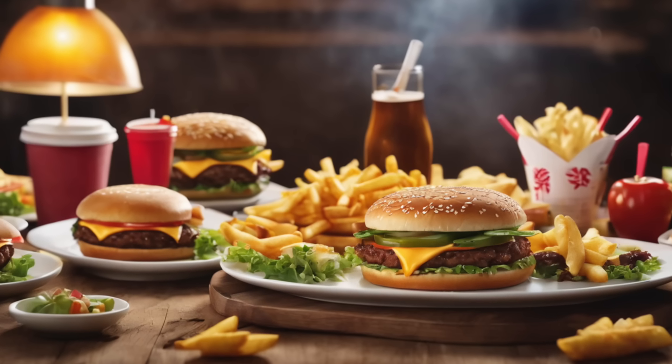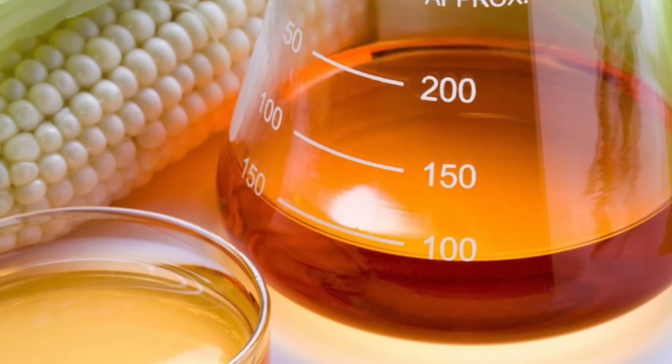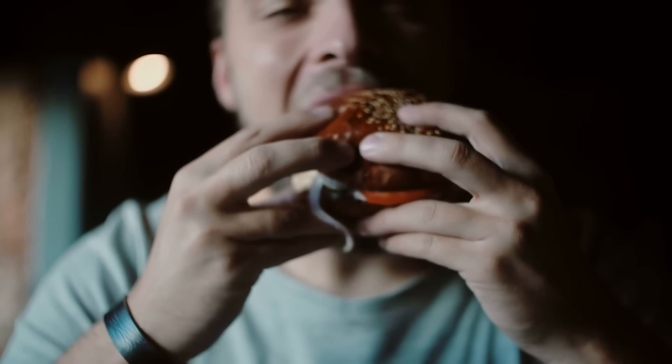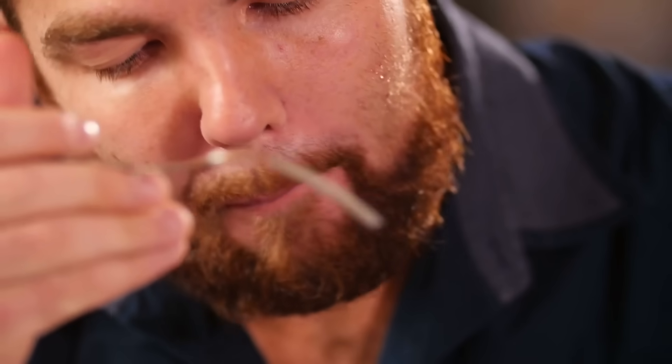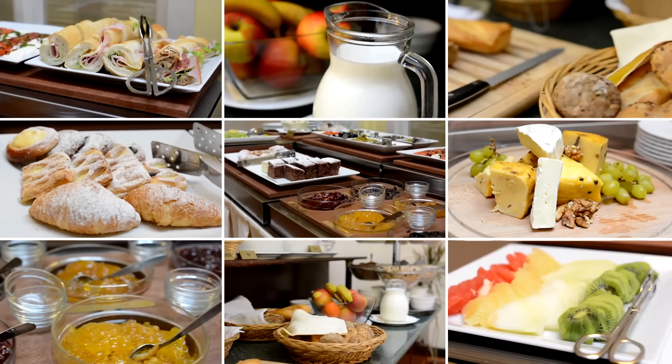How do we become deficient? Processed foods can create a B3 deficiency — processed corn, processed grains, wheat, cereal, things like that. The more protein and carbs you eat, the greater the requirement for B3 becomes, because B3 is intimately involved in extracting energy from food. If you eat the right foods, you'll have B3 already in them, versus refined or ultra-processed foods.